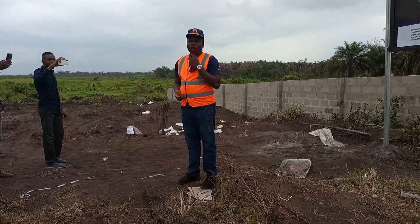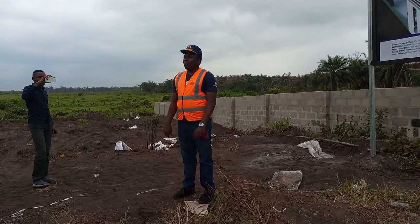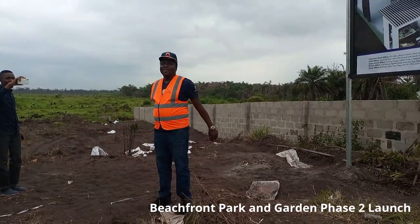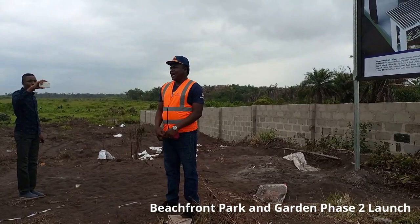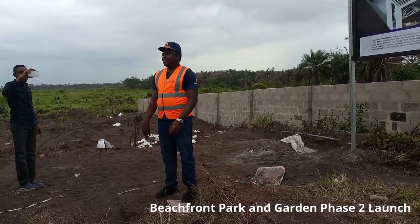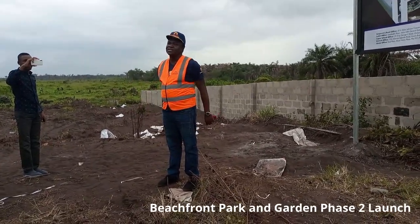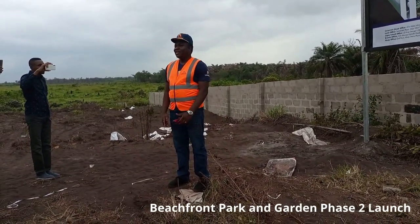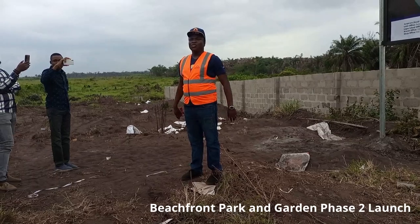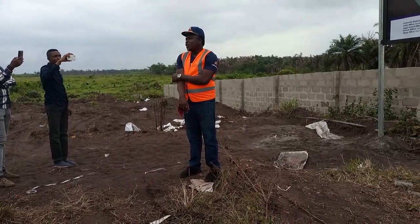Thank you very much for coming. This is Beachfront Park and Garden 2. Many of you know the Beachfront Park and Garden 1 story — just down the road there — it sold out, and we still had so many people asking: can I still get 3 blocks, 2 blocks, 5 blocks? We don't like sending people away, it doesn't make business sense, so we went ahead to mitigate against that problem, and that is what gave birth to Beachfront Park and Garden 2.